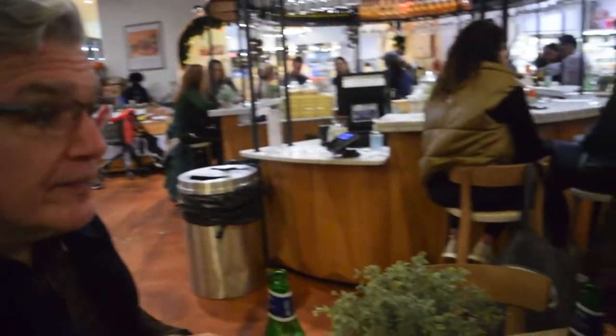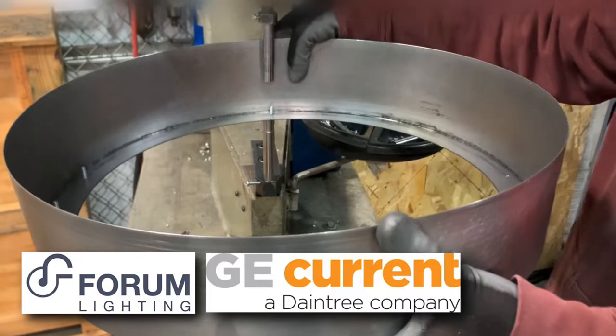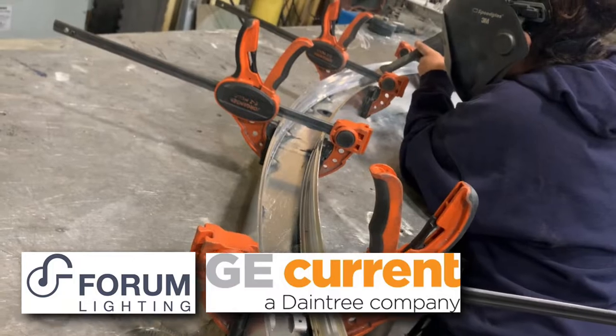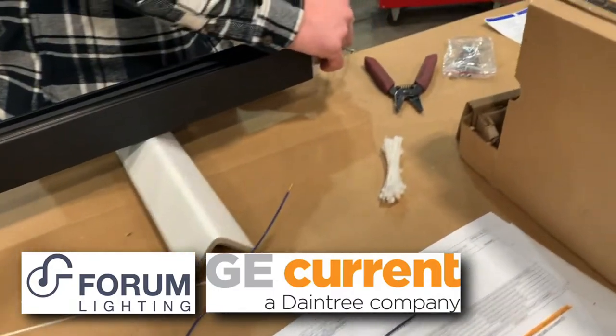How does Forum embrace and relate to technology today? We have access to some of the greatest technology in the world. Having Daintree behind us, we can tap into their abilities and incorporate that into our fixtures — whether it's the tri-gain technology or the controls that Daintree offers. All these things have now been opened up to Forum, where in the past, as a private independent manufacturer, we wouldn't have had access to those types of things. And we're being asked to do that, but maintain our independent and entrepreneurial spirit, so we can give the designer what they're looking for in their projects.